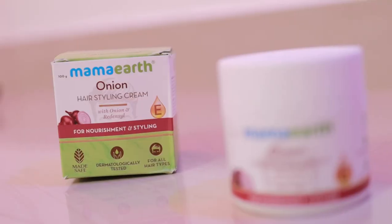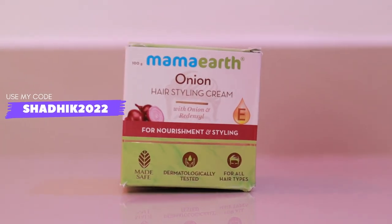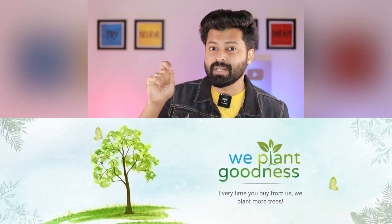If you use this cream, you can use it daily. If you style your hair with it, you will get great nourishment from the onion ingredients. I will give you a link in the description — you can use it on the website or app and you will get a 20% discount. Also, with Mamaearth products, a tree is planted for every product purchased. In 2025, they will plant 1 million trees. The product is available on Amazon, Flipkart, Nykaa, and other websites. Check the description link below.